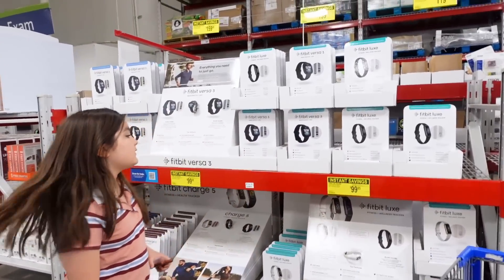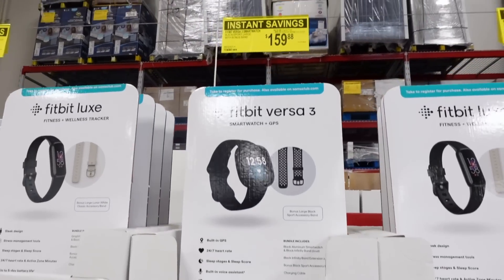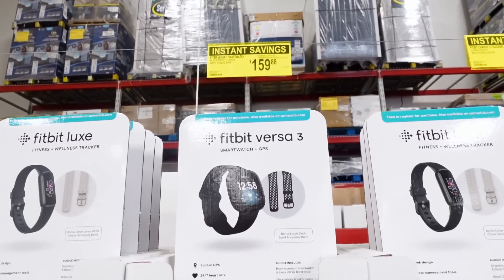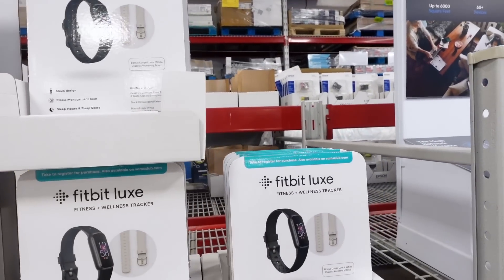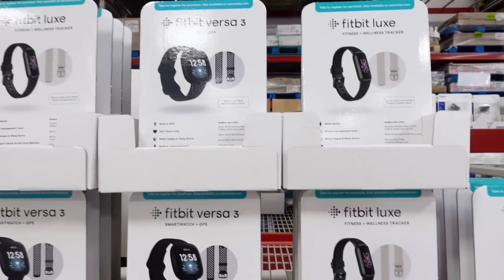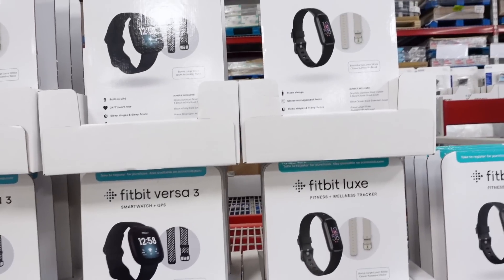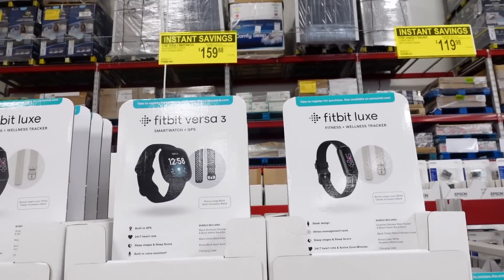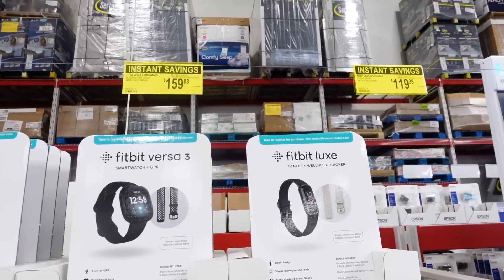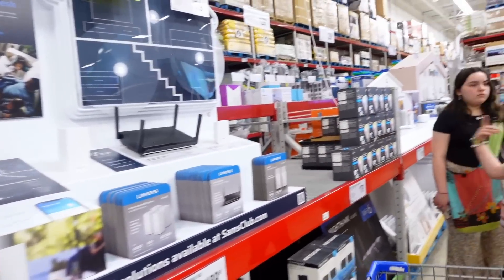There's a Fitbit. I have an Apple Watch, I don't know which one's superior, but this is a Fitbit Versa 3 for $160 — that's pretty good. And Fitbit Luxe for $120. If you guys have a Fitbit or an Apple Watch, let us know down below which one you think is superior. These are way cheaper though — you know Apple, they charge a pretty penny.